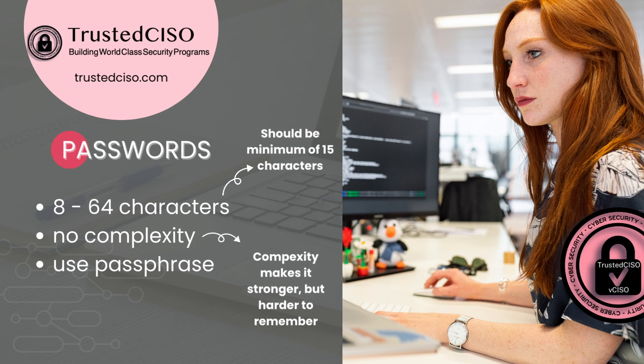It recommends no complexity, so that means you don't need uppercase, lowercase, special characters, or numbers, because what they found is typically people will just substitute like O with zero or add an exclamation at the end, and then it also makes it harder to remember the password. So what they want you to do is have a longer password — essentially a passphrase.